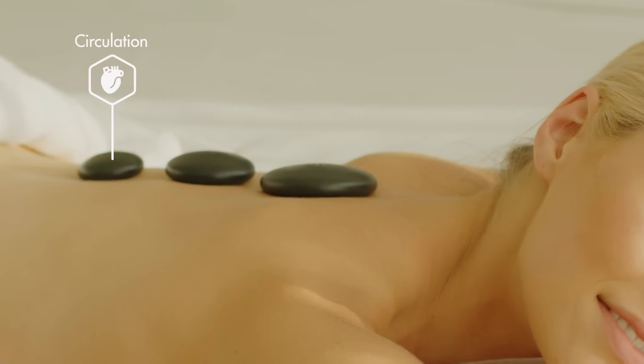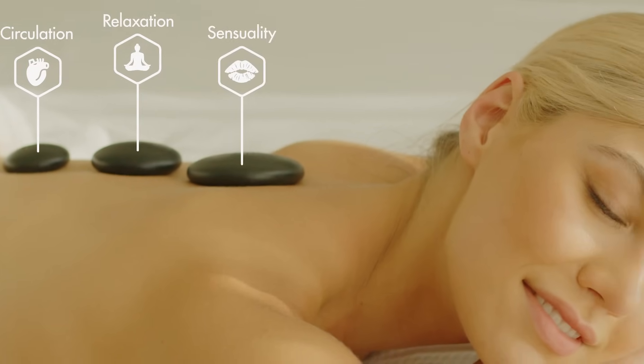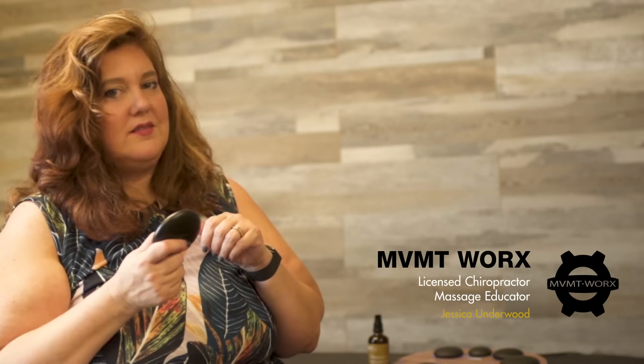Enjoy improved circulation, relaxation and hypersensitivity. If you ever wanted to do hot stone therapy at home, this would be a great product. The lights used in this particular model allow you to truly get to a state of full relaxation by setting the mood and really calming you down.